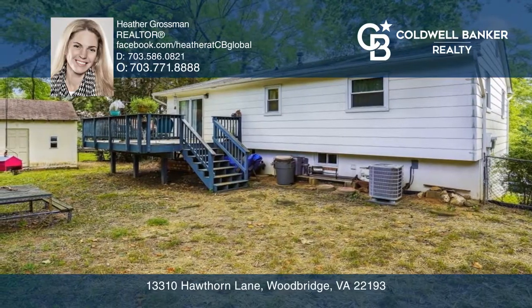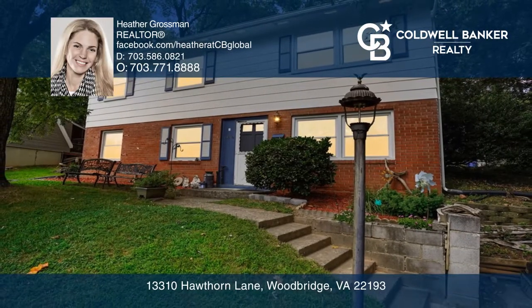Heather Grossman can tell you more. Thank you.